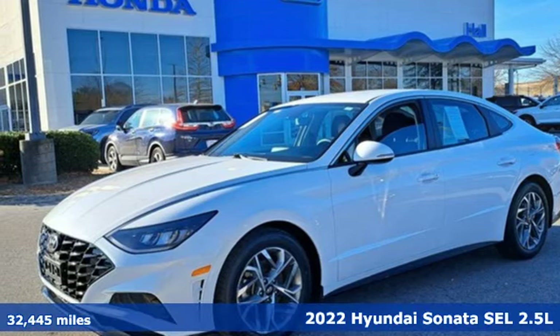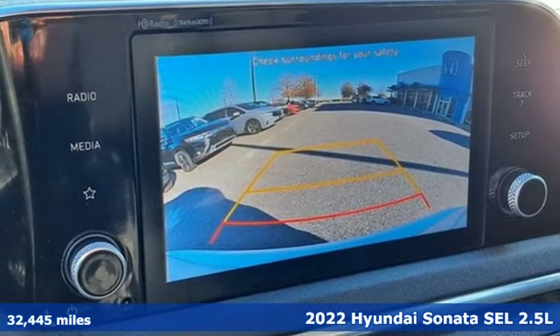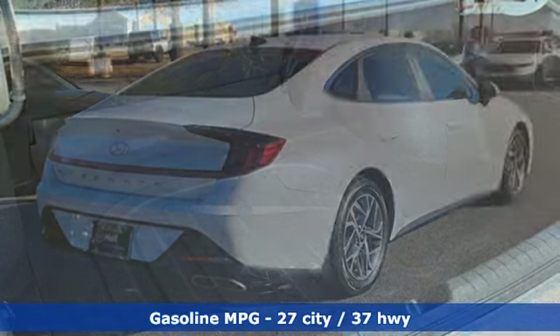Here's a 2022 Hyundai Sonata. Live comfortably within your means — very comfortably — in this beautifully designed Sonata. It comes with the features you need, and better yet,